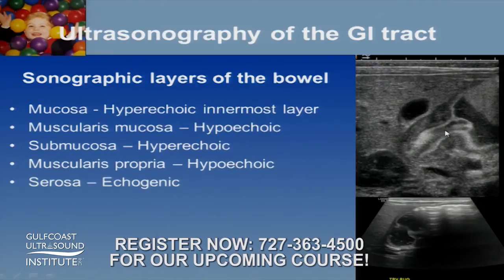The most pronounced bowel appearance is what we see with hypertrophic pyloric stenosis. We see that bright mucosa here, we can see that little hypoechoic layer, we can see the muscular layer, and then the serosal layer. That's the easiest thing we see.